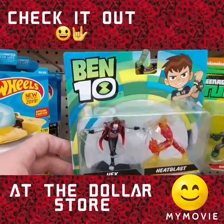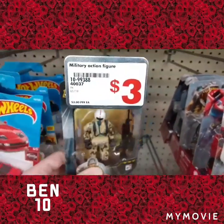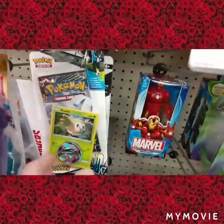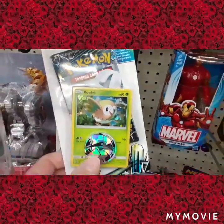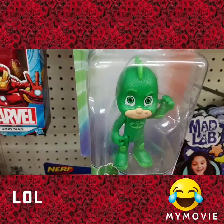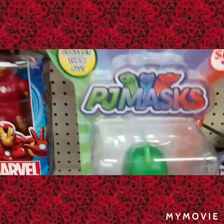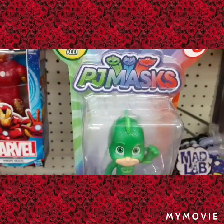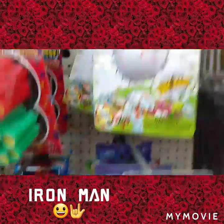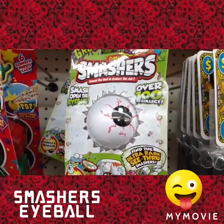Check it out here at the dollar store — a Ben 10 action figure, looks cool. I also got this little doohickey. Oh, this is what we were looking for: PJ Masks, kind of like pajamas. Making fun of a superhero? Yeah, it's just a little toy though, still pretty funny. Sounds like pajamas — I think that was the idea. And we got another Iron Man there. Look at that Smashers eyeball — let me know in the comment section down below if you think I should get it or not.